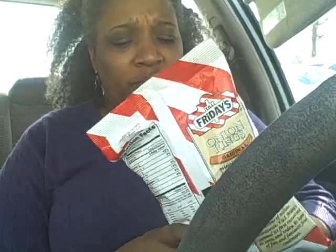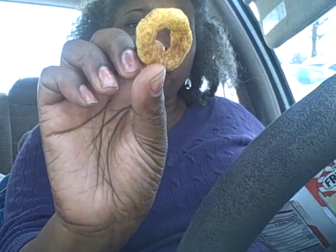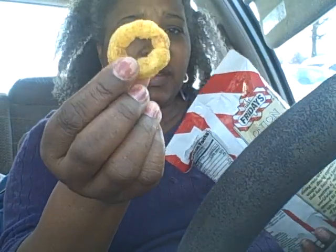They're not bad! They don't have a strong onion taste — it's like a slight hint of onion. I like the crunchiness of it, it's pretty good. This is what they look like; they're all about that size.